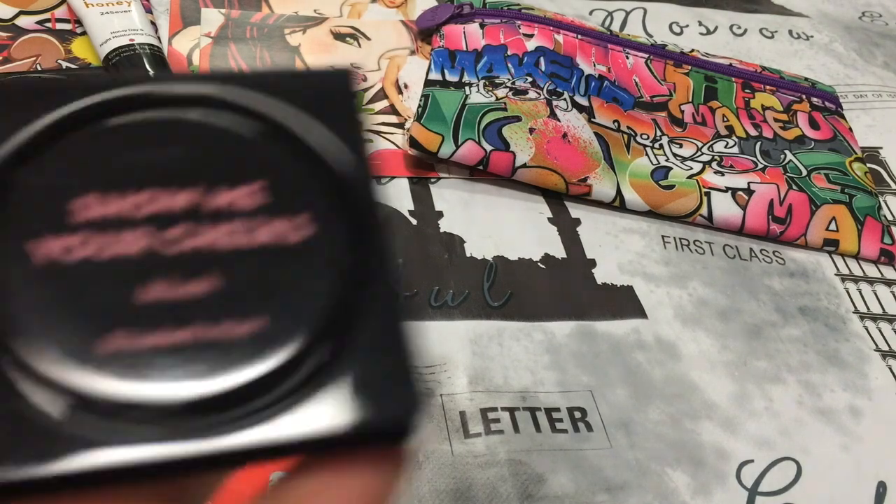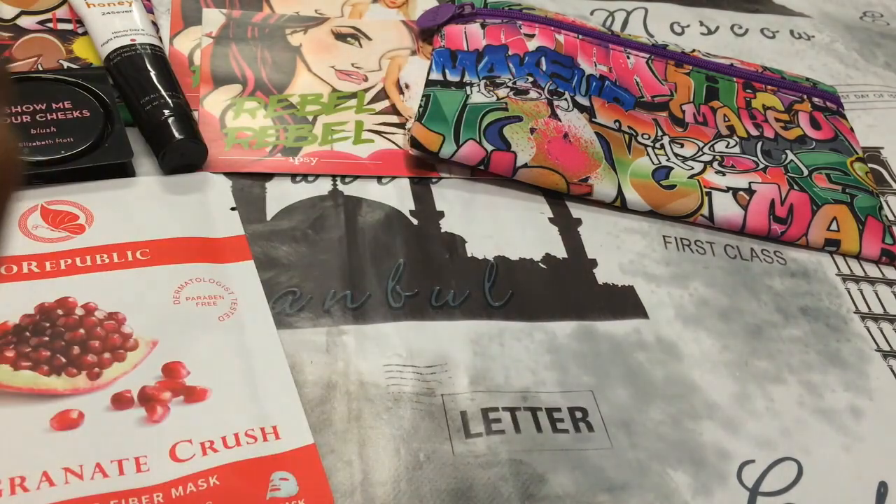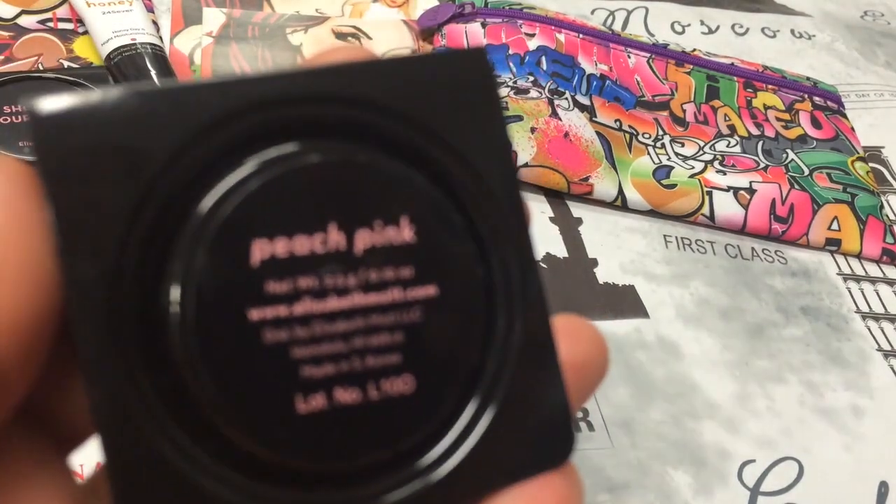The first thing in the second bag is the same as the first bag — the Show Me Your Cheeks blush by Elizabeth Mott. This one is in the shade Peach Pink.